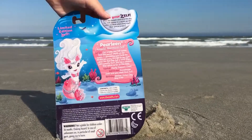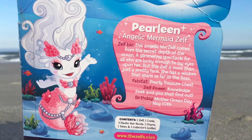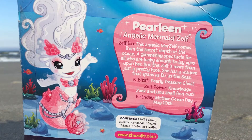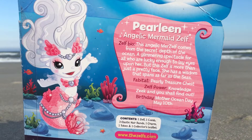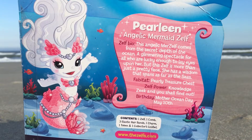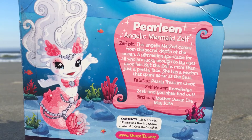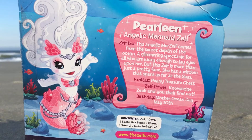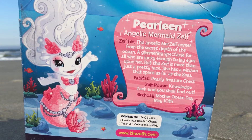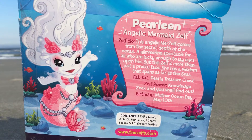Let's take a look at the back of her package. Perlene is an angelic mermaid Zelf. Her Zelf bio says: This angelic mer-Zelf comes from the secret depths of the ocean, a glimmering spectacle for all who are lucky enough to lay eyes upon her. But this Zelf is more than just a pretty face — she has a wisdom that spans as far as the seas. Her fabitat is the pearly treasure chest. Her Zelf power is knowledge. Seek and you shall find out. And her birthday is Mother Ocean Day, May 10th. The contents of the package are one Zelf, one comb, three elastic hair bands, one charm, one token, and one collector's leaflet.